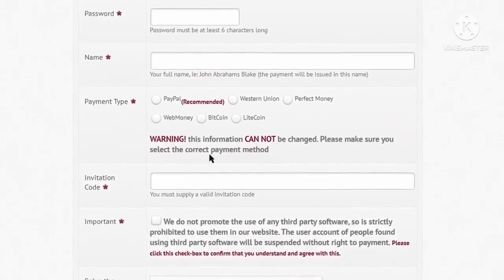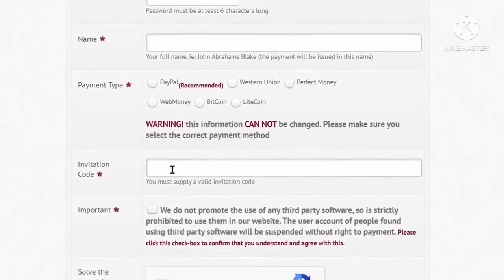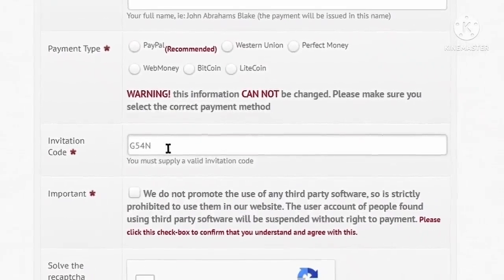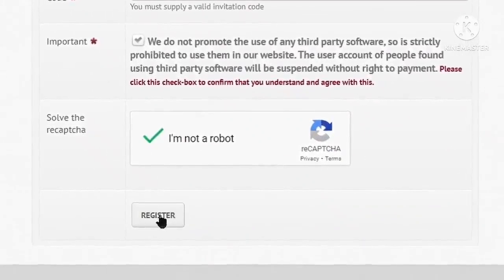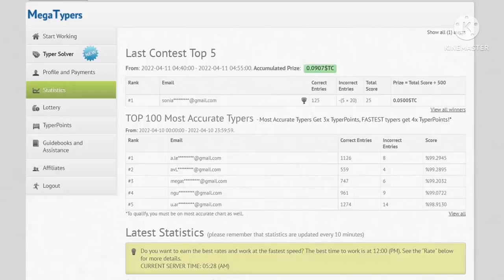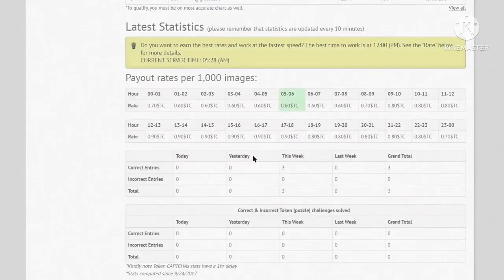To successfully register on megatypers you need an invitation code — you can use G54N for this, and let me know in the comments if you need a new one. Check the terms box and the I am not a robot box, then click register. They will send an account activation link to your email — click that link to activate your account and then log in. The dashboard will show your stats for today, yesterday, this week, and last week.